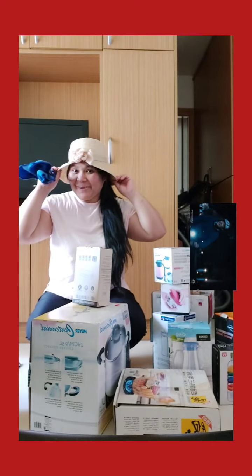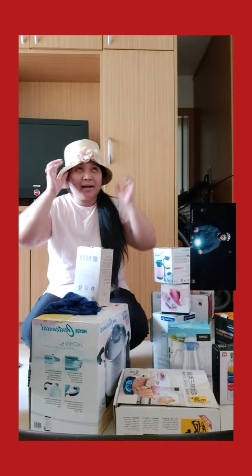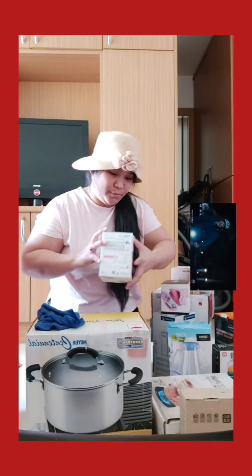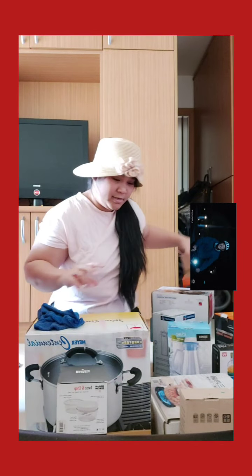Hi guys, I'm gonna make an unboxing. Ito is, I bought this from MoMo, MoMo Online Shop, and naka-sale ang lahat ng ito. Naka-sale siya guys, MoMo Online — naka-sale kasi mga stocks items.